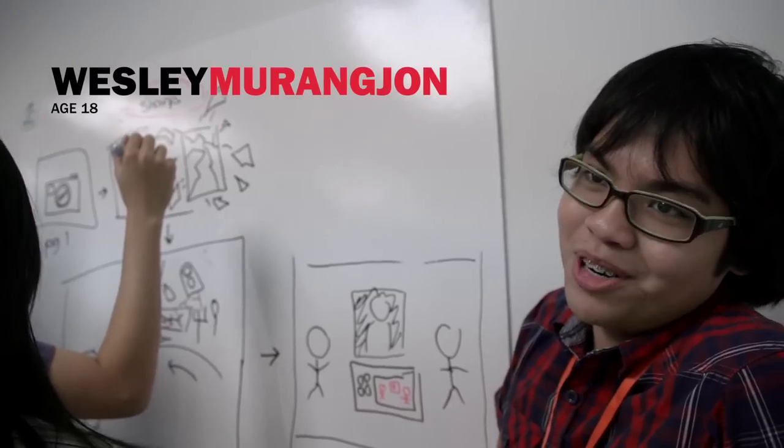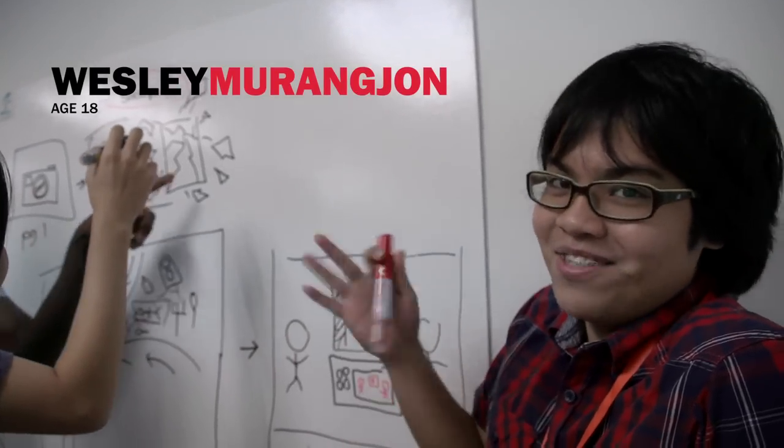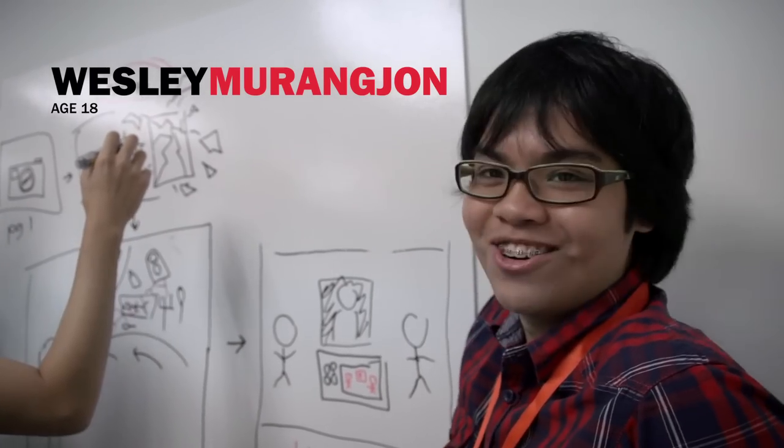Too many cooks for the broth. All of us have different ideas, so I guess, hopefully it works out.